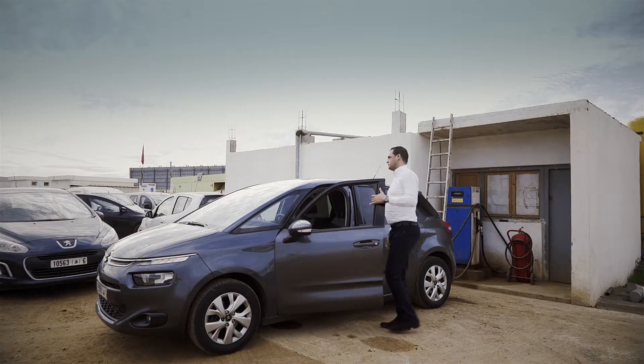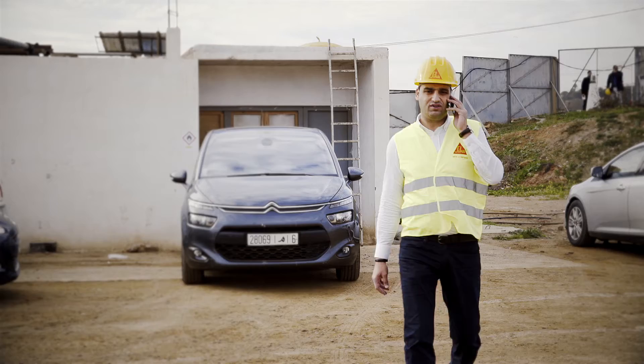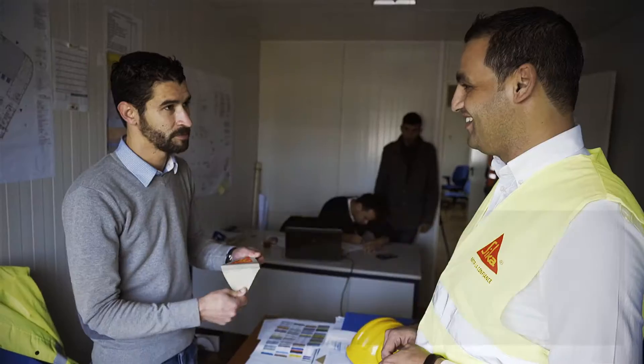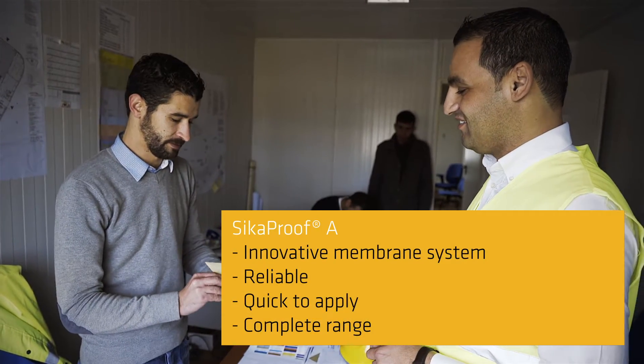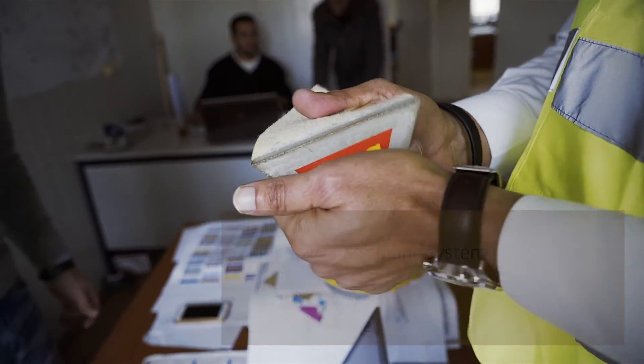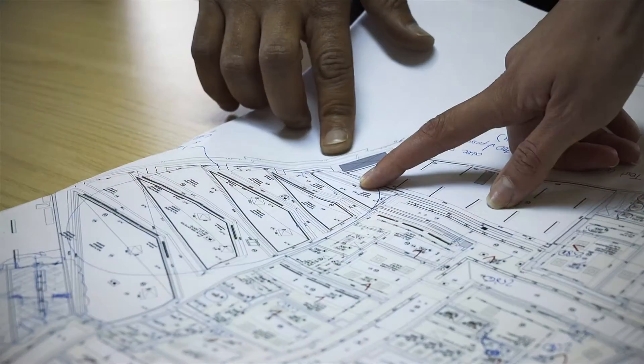Given the stringent foundation waterproofing requirements, the site supervisor had an exhaustive tender process and ultimately chose our ZikaProof-A membrane. There is nothing to rival this innovative product in the local market. It's extremely reliable and quick to apply, and offers a complete range of accessories and detail solutions for watertight structures.